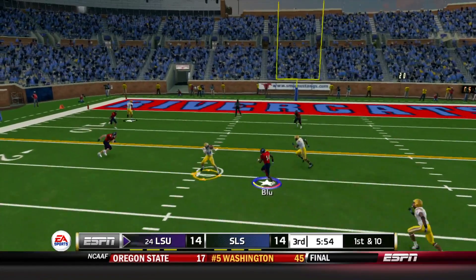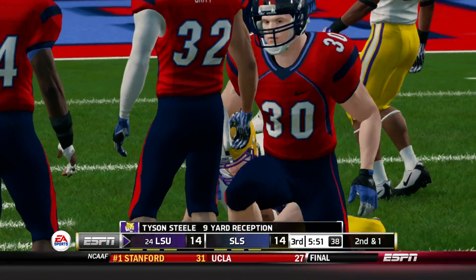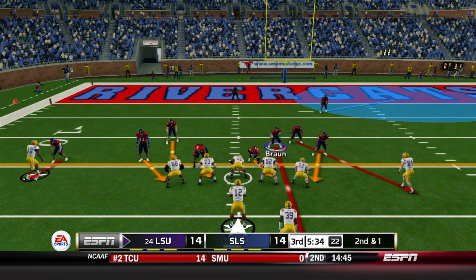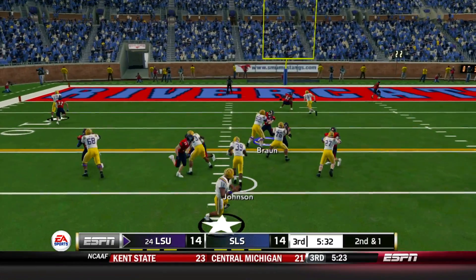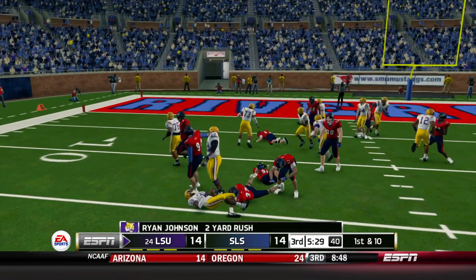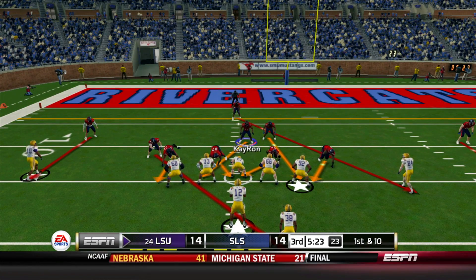First and 10 quick throw — caught by Tyson Steele again, who's already scored once. Gain of 9. He's fourth on the depth chart but leading their team in receiving this game. Second and 1 — they hand off to Johnson the backup running back, who gets spun around but still gains 2 yards for a first down.